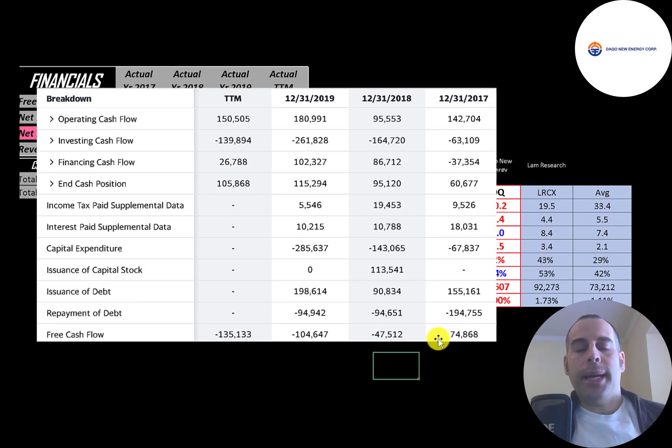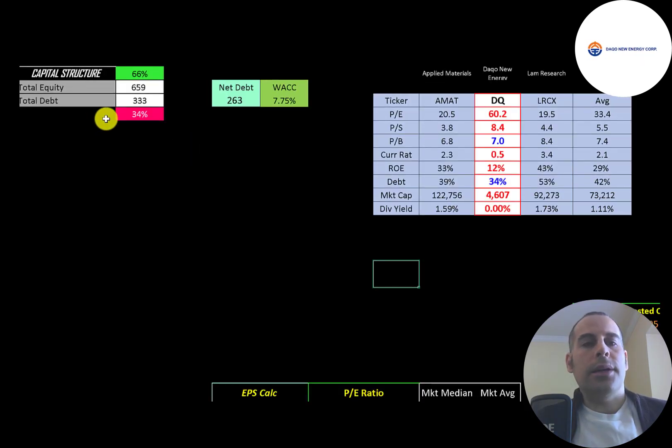They're putting a lot of money back into their business to grow it, and in future years the investment in capex should pay off, resulting in positive and strong free cash flow. They issued $113 million of capital stock in 2018. They added over $100 million of debt in 2019, and issued almost $200 million while paying down almost $100 million.